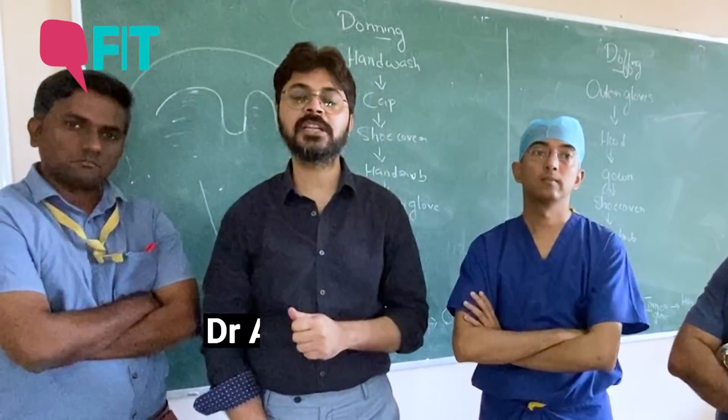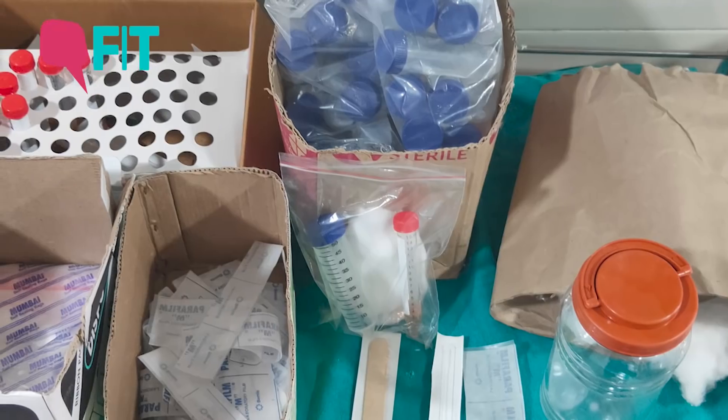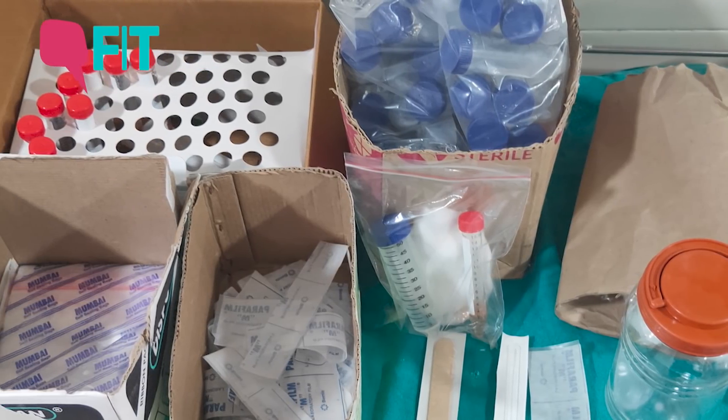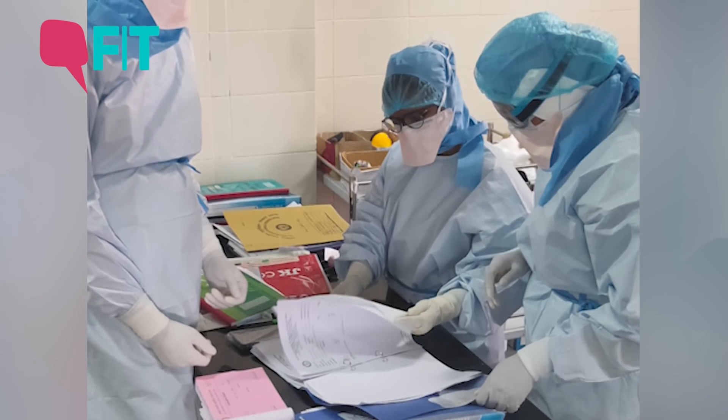People are not trained accordingly on how to collect the sample — which to collect, when to collect, how to store, and how to transport. If these things are not maintained, then we are wasting resources and invariably the report will be a false report.